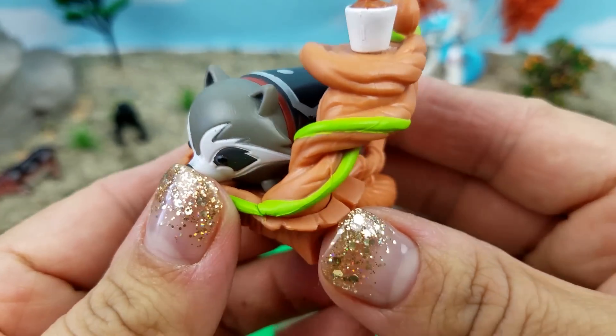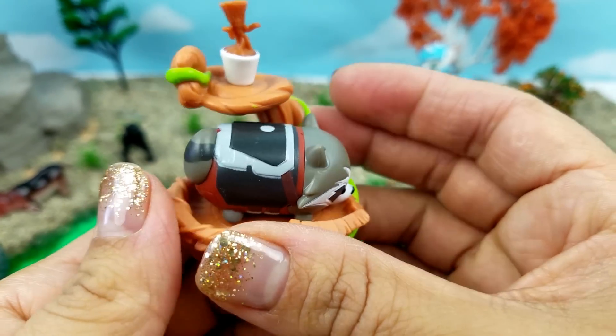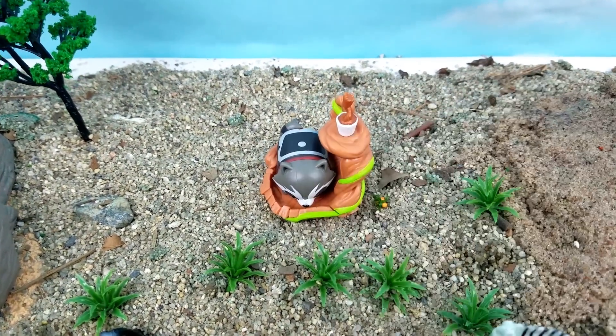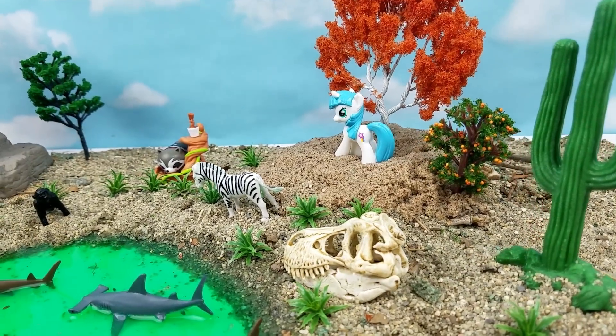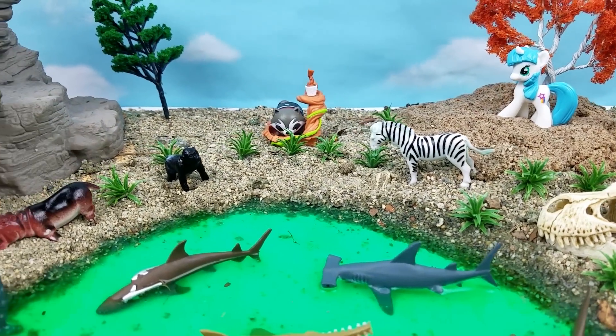It comes with this cute little stand. Okay guys, thanks for watching! If you like this video, leave a comment and give us a thumbs up. See you next time, bye!